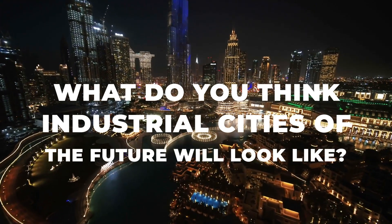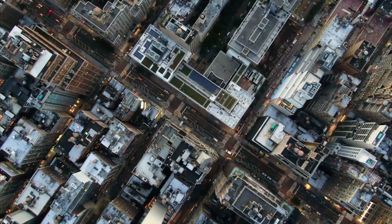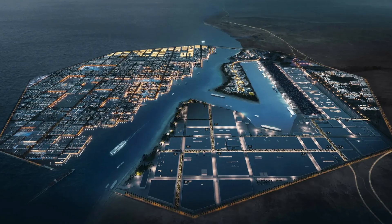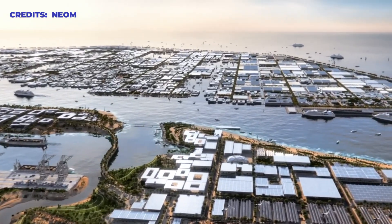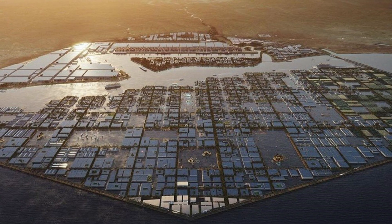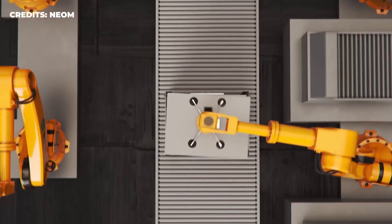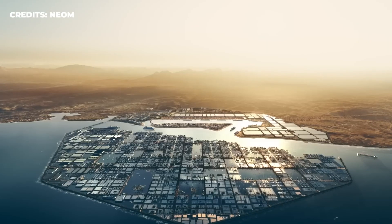What do you think industrial cities of the future will look like? If you're picturing a megacity 33 times the size of New York, shaped like an octagon and floating in the sea, then you and the crown prince of Saudi Arabia have something in common. In 2021, Mohammed bin Salman announced plans for the Oxagon, an industrial city on the Red Sea that is changing everything we know about what smart cities will look like.